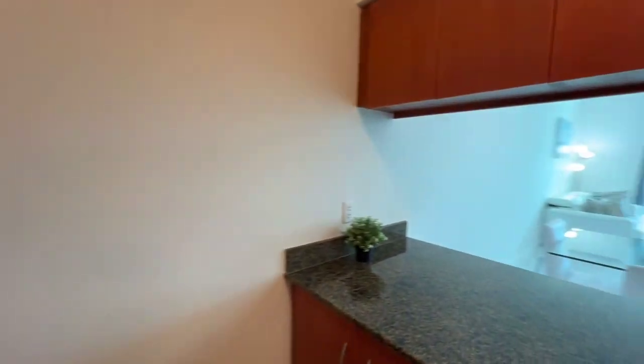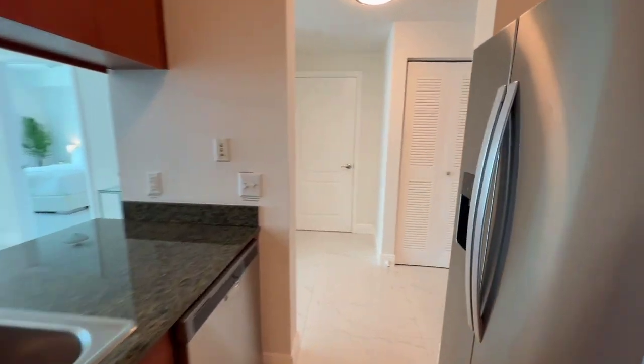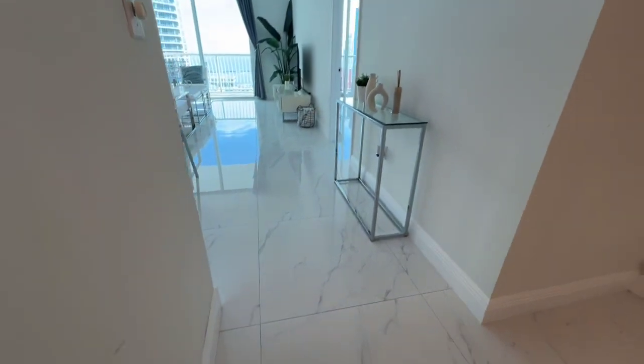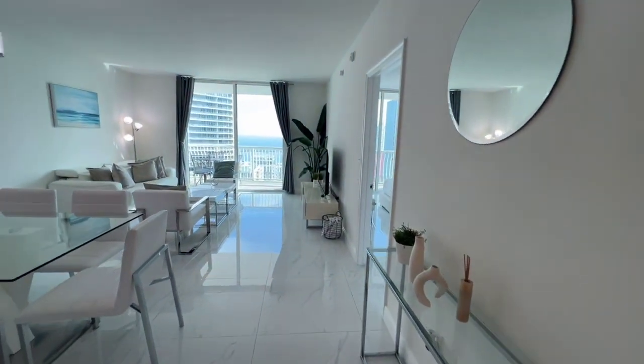It has granite countertops, beautiful floors throughout — 30 by 30 rectified tile — and hurricane impact windows.